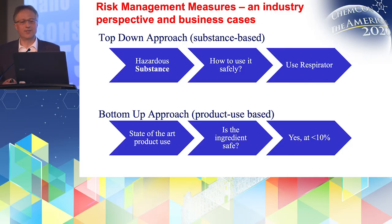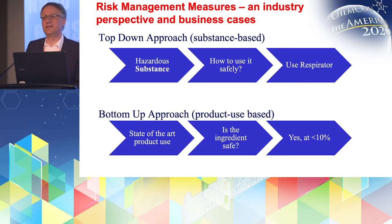As an example, the top-down approach basically starts from the substance — you have a hazardous substance, you ask the question how to use this substance safely, what kind of risk management measures do I have to use? And one answer might be: use a respirator, and then that's communicated down the supply chain.